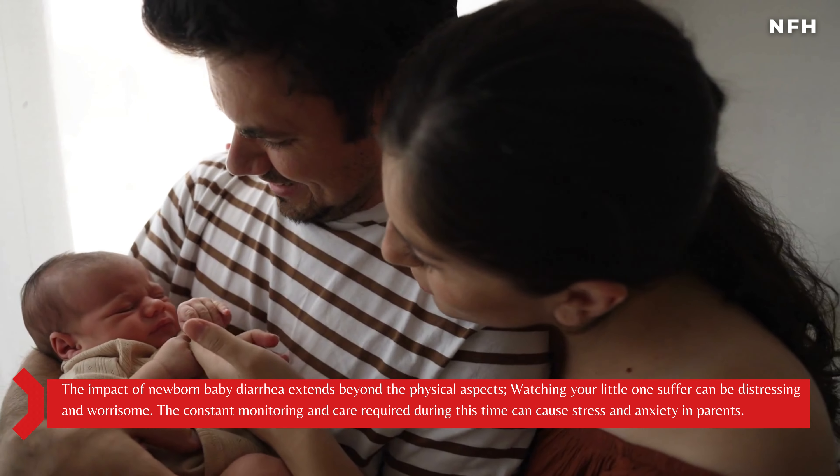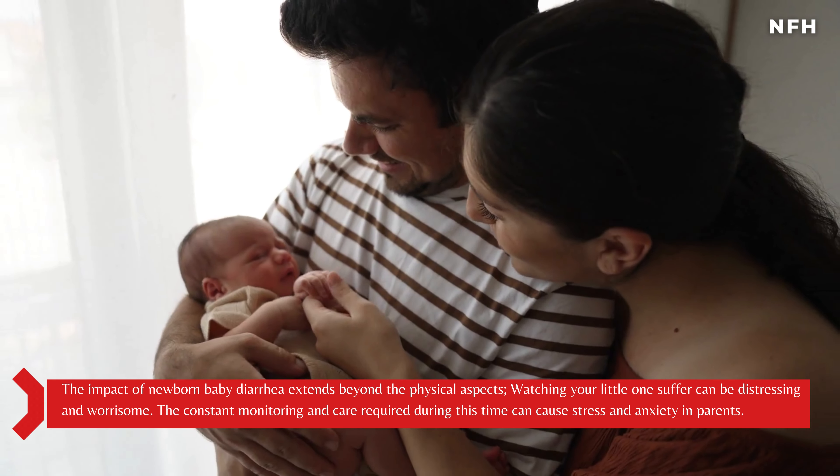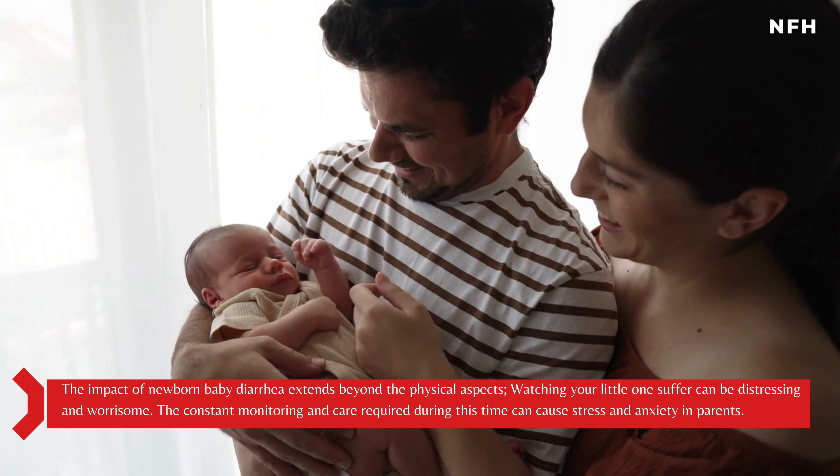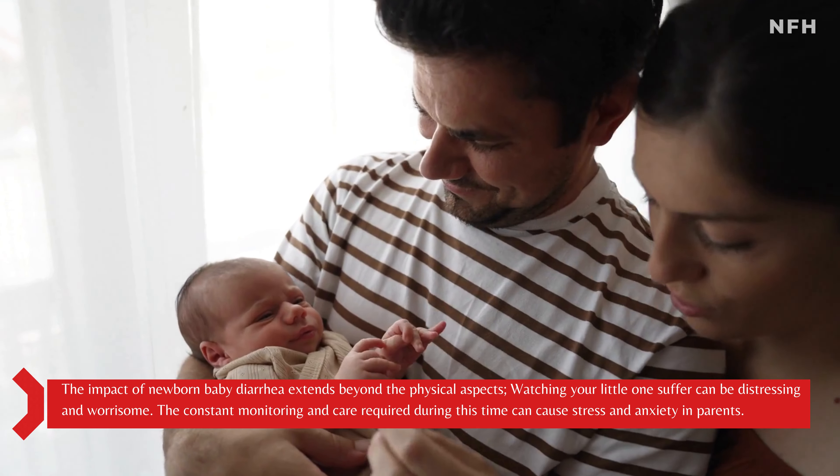The impact of newborn baby diarrhea extends beyond the physical aspects. Watching your little one suffer can be distressing and worrisome. The constant monitoring and care required during this time can cause stress and anxiety in parents.